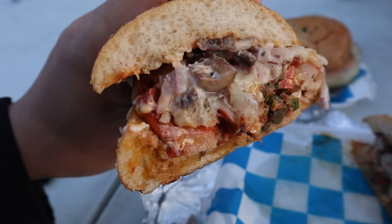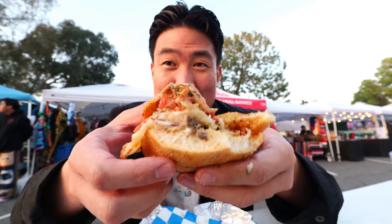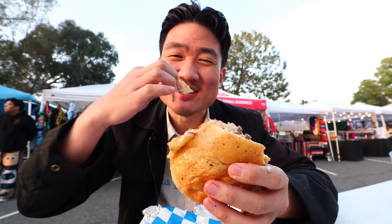If you guys are not into steak, they do have chicken, which I heard is also another one of their best sellers here. That chicken is just as tender and just as well cooked as the steak. The combination of everything in here is pretty superb — the salsa, the cheese. Kind of has a little bit of smokiness too since it's been grilled. So if you guys are into barbecue sandwiches, whether it's chicken or beef, both of them are a winner.